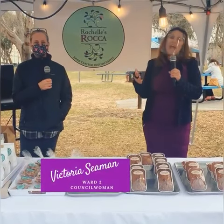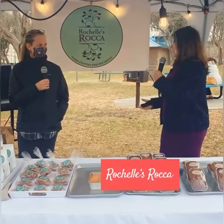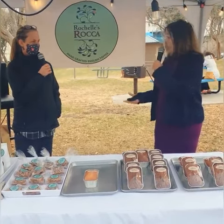Hi, Councilwoman Seaman here, and I'm back for another Business Saturday. I'm so excited to be here at Bruce Trent Park and introduce you to Rochelle with Rochelle's Roca. I love Roca, Rochelle. Do you home make this? It looks delicious. Tell us about that and tell us about all these other things — you don't have much left. You've been selling out today, so tell us about it.